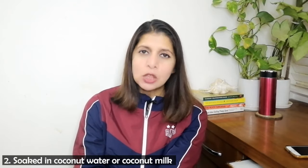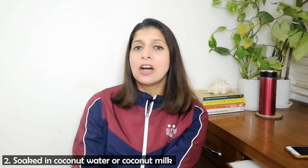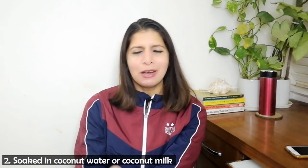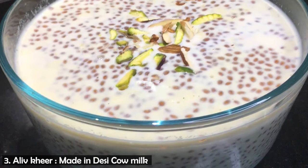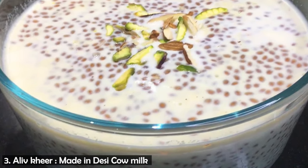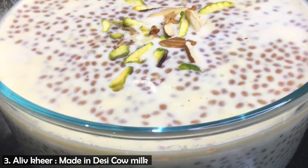In winter, if you take turmeric milk or almond milk, you can add them to it. Since cow milk contains healthy fat, the nutrition absorption will be good. If you are vegan, you can use almond milk, oat milk, or coconut milk. You can also soak them in milk once or twice a week. If you are interested, I use halim seeds in pudding or sheera — I will share the recipe with you.